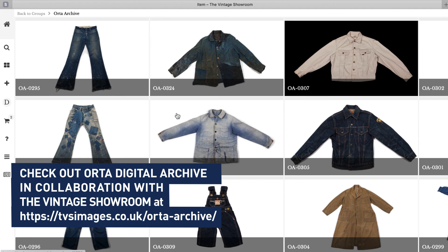I hope you like the collection. I hope you enjoy browsing the archive. And if you've got any questions, please get in touch. Thank you.